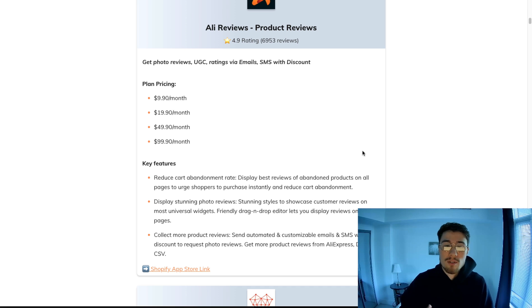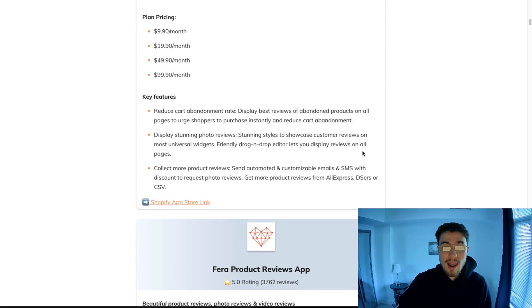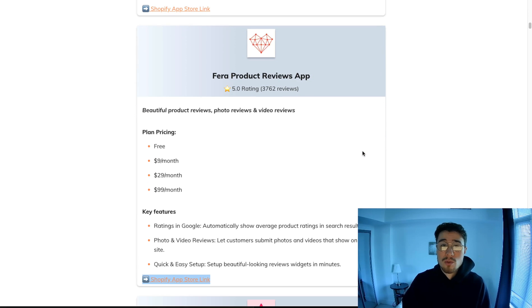Using AliExpress lets you import reviews including photos from different countries — you can even filter by rating. It's going to really help reduce your brand's bounce rate and build trust with the customer.